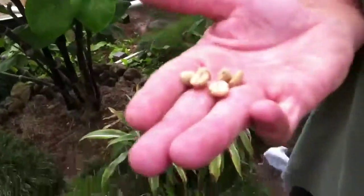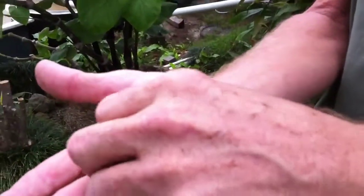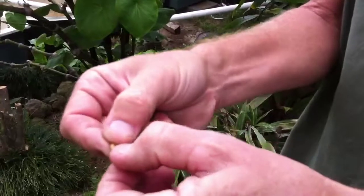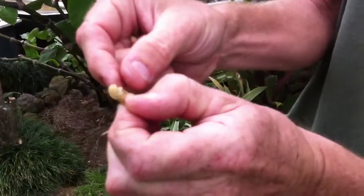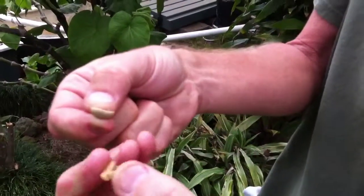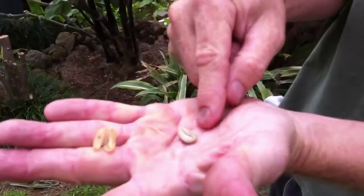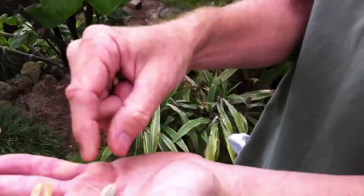Once they get down to 11–12 percent moisture content we end up with what's called parchment. While the fruit was on it, it would have been impossible, but now that the fruit is off and we've dried the coffee bean, we can peel off that inside layer called parchment and we finally end up with the green coffee bean.